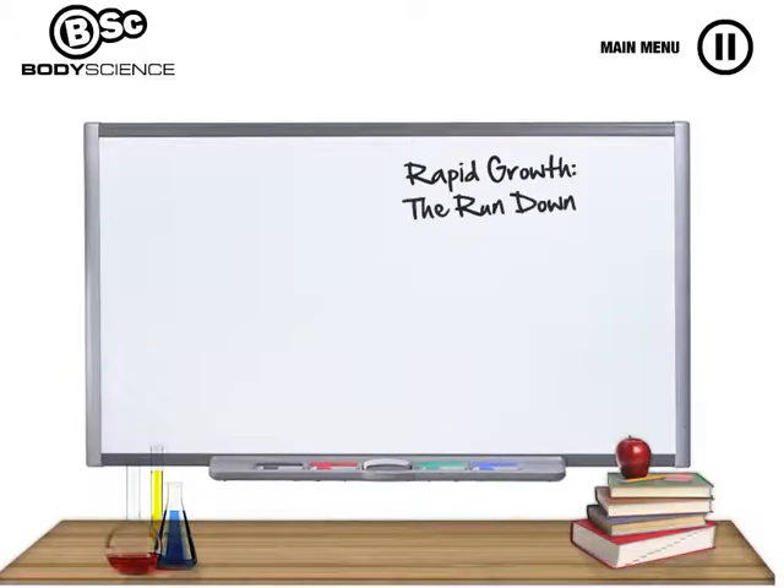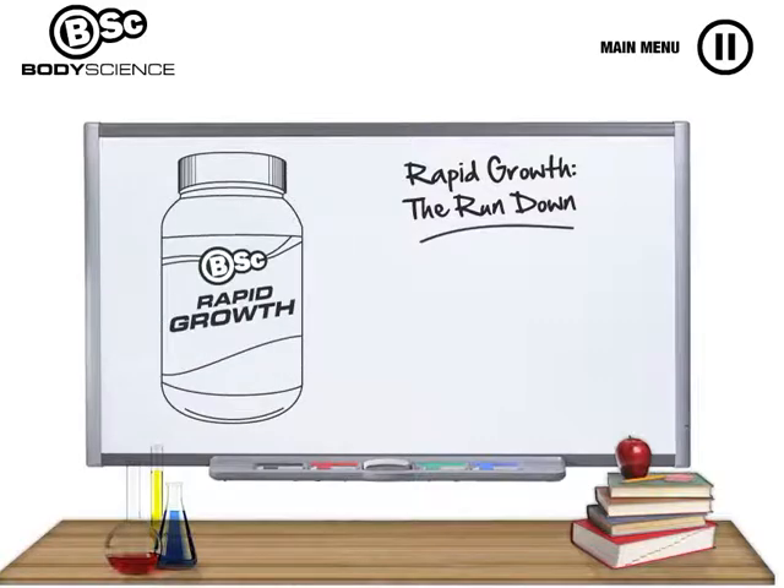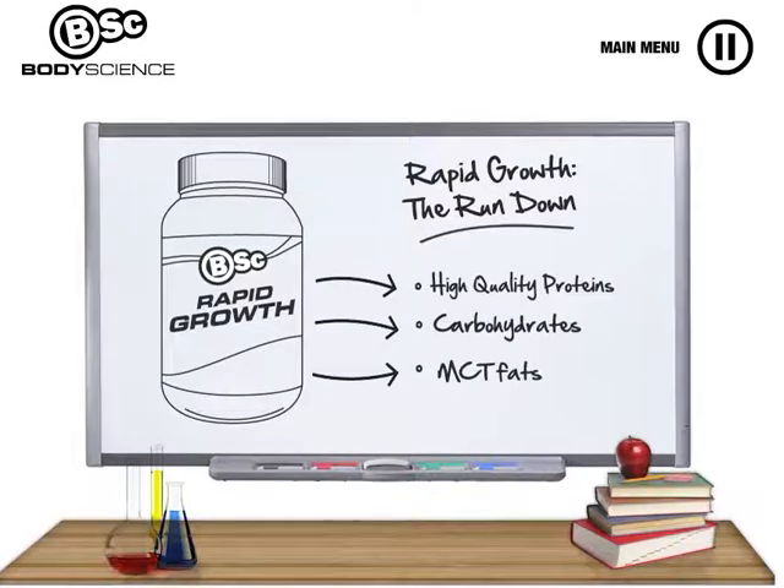BSC Rapid Growth has been scientifically formulated to contain the optimal nutritional mix for individuals who want to maximize their muscle growth and weight gain. The nutritional mix of high quality proteins, carbohydrates and fats found in Rapid Growth provide the perfect ratio of calories for individuals looking to put on weight.